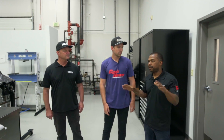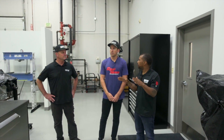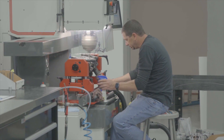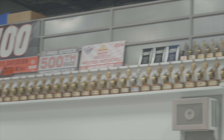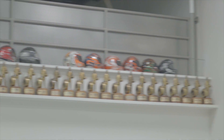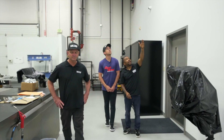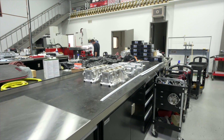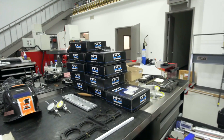This area is where they build their engines, predominantly Pro Stock engines for customers as well as their team. What happens in this room has led to all of those trophies on the wall — a combined 11 championships between the riders on this team, with memorabilia including suits from Matt Hines, Andrew, and Eddie.